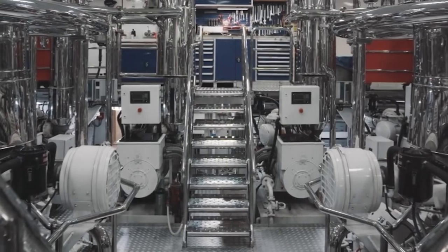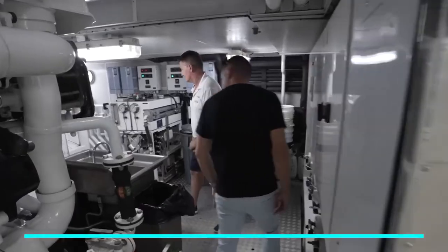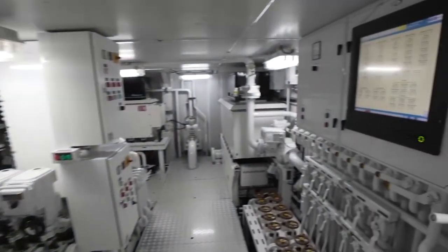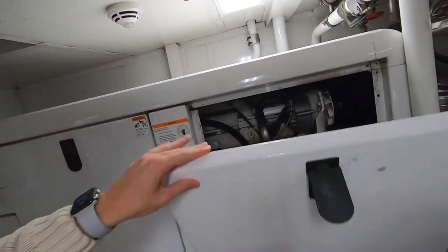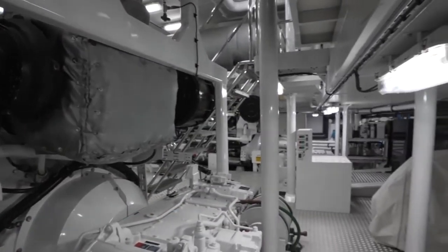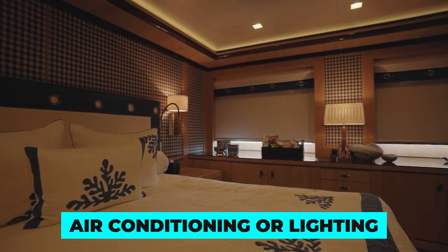These engine rooms usually house three different types of generators: main generators, emergency generators, and auxiliary generators. While the main generators power the yacht's systems and equipment, the emergency generators are used as a backup power source in case of an operational failure by the main generators. Auxiliary generators, on the other hand, primarily power specific systems and equipment on the yacht, usually air conditioning or lighting.